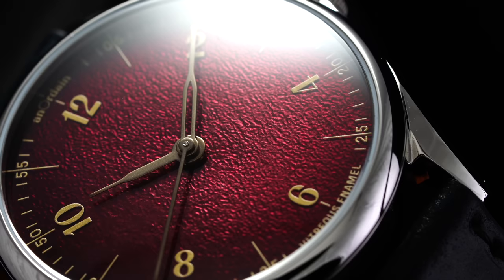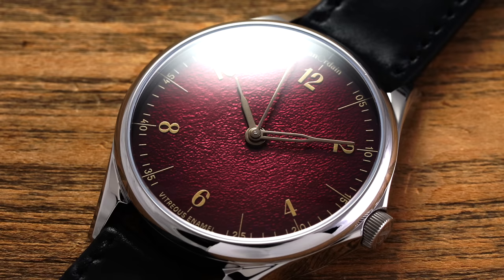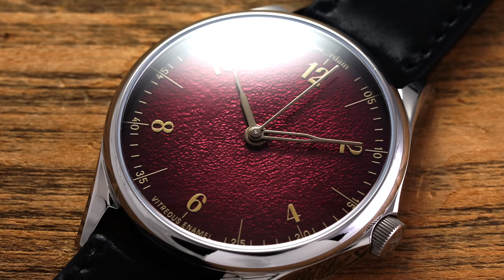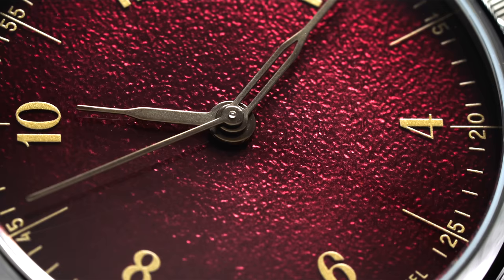Next up we have grand feu, or enamel dials — apologies for my French. This means 'great fire' in French, or in English simply referred to as enameling. This involves wafer-thin metal discs that become the dial, with multiple layers of glass powder sifted on layer by layer and fired upwards of 800 degrees Celsius to create a final surface often executed in exotic, artisanal ways.